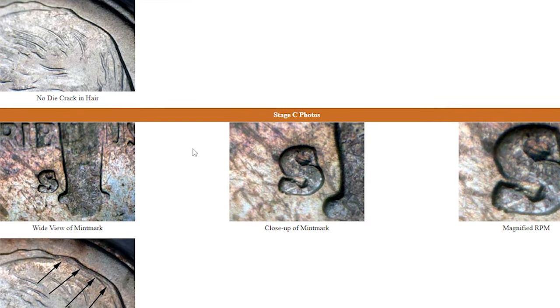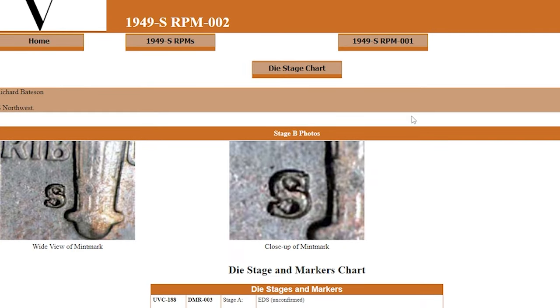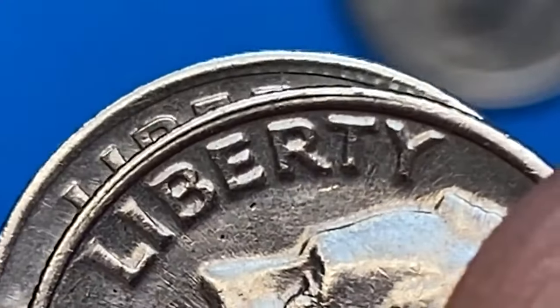The cardinal compass points are used to describe the location of repunched mint marks, using the second mint mark as the descriptor. RPM-001 has a slight westerly drift, and RPM-002 has a more noticeable northwesterly drift. Depending on the condition of the host coin,